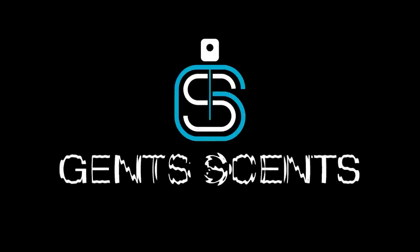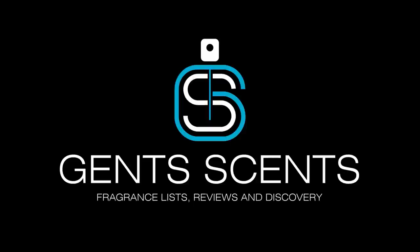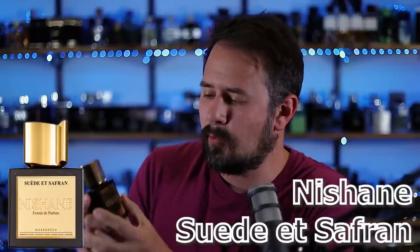So let's jump into it. Let's check out some niche clones. Let's get it kicked off with the Nishane. To be fair, there could be a few different Nishanes that I put into this video, but we'll do just one — my newest one, which I reviewed on my Extra Gents Scents channel here recently. It is Suede et Saffron. This is not one of their more well-known fragrances, but this one I bought from Joma Shop, and I think it cost me right at $109.